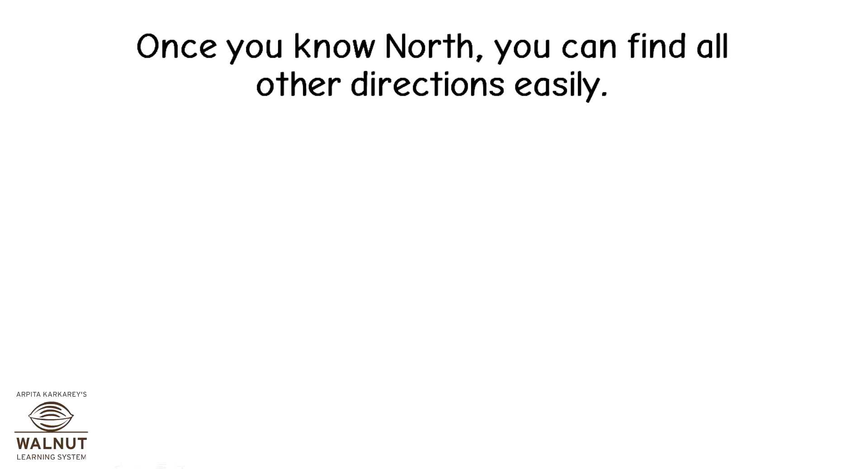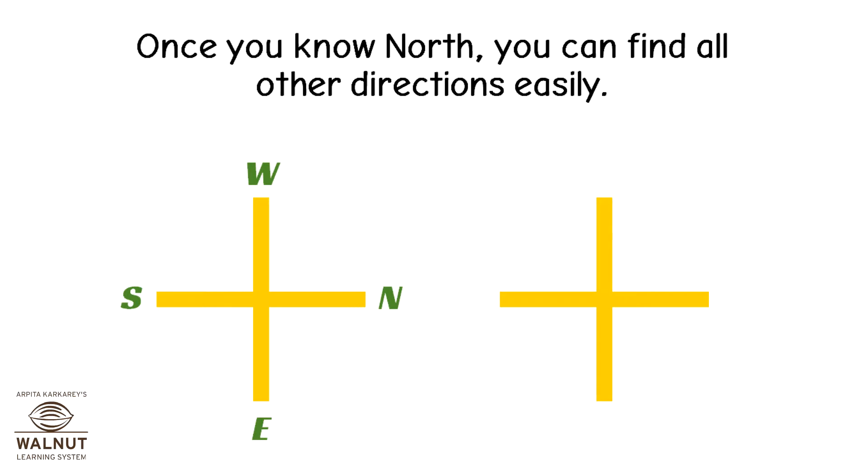Once you know north, you can find all other directions easily. The direction opposite to north is south. If you face north, to the left is the west and to the right is the east.